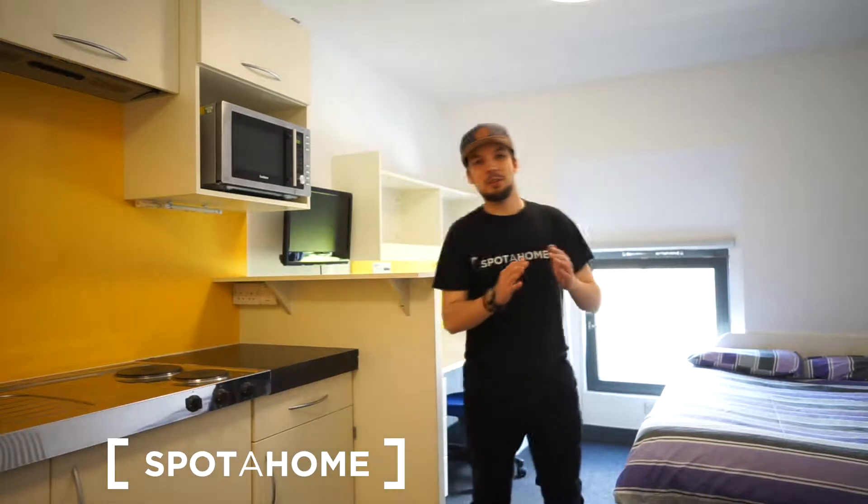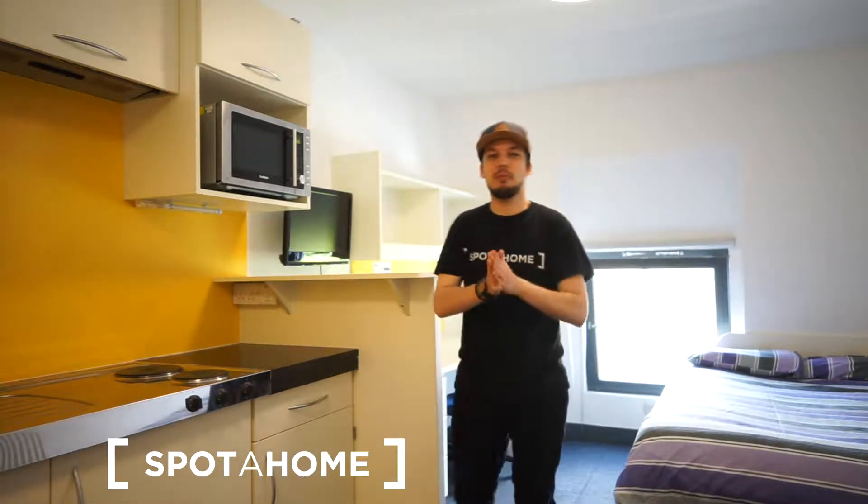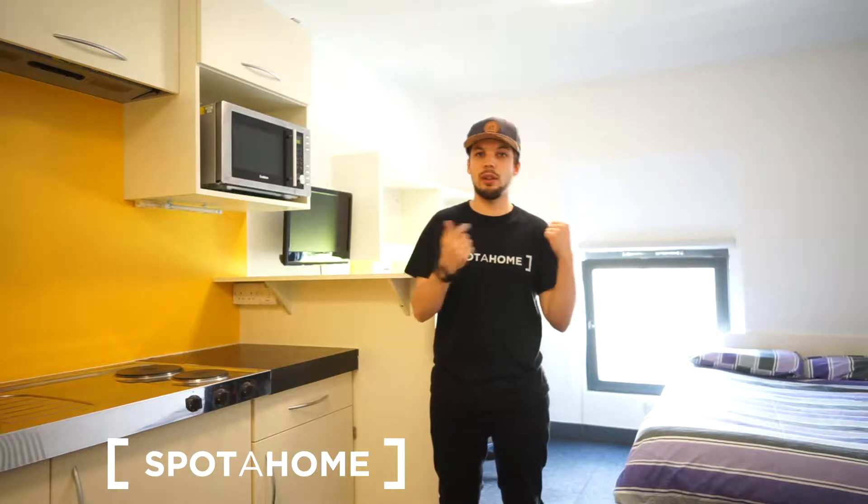Hello guys, this is Dimitris from Spotham London, and today I'm presenting you a beautiful studio located in a student accommodation building. This building is located in an area called Hammersmith — it's a really great area because you are close to the River Thames, and just outside the doors you have a main street with basic amenities, pubs, restaurants, etc.